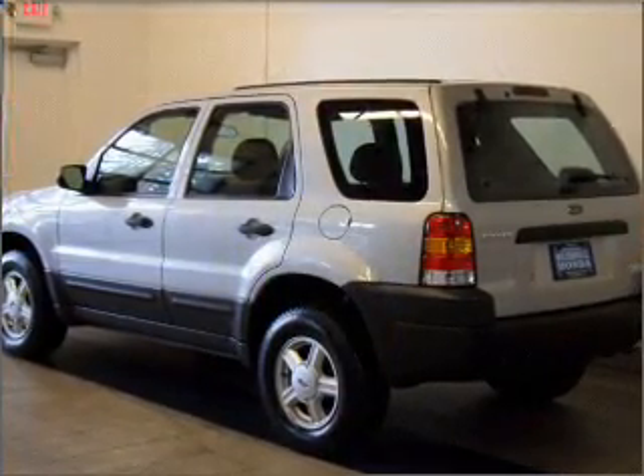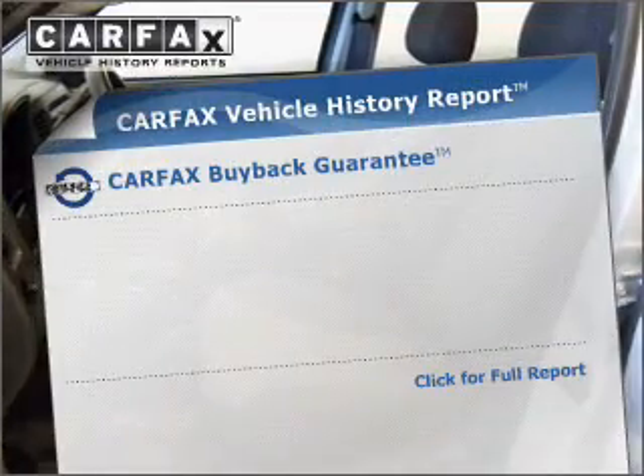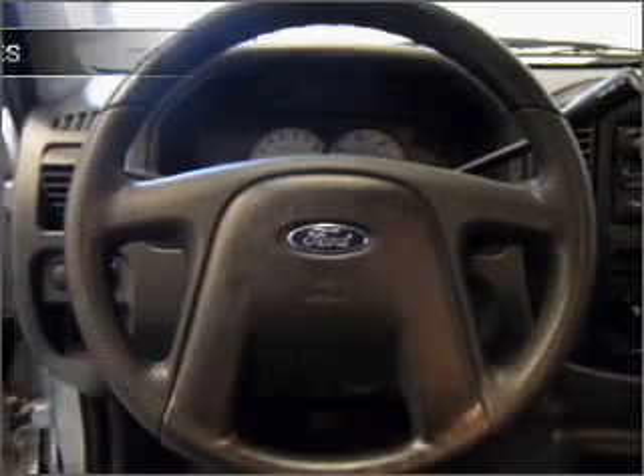With a reliable six-cylinder engine connected to a smooth-shifting automatic transmission, Carfax has offered to provide you with peace of mind. And with these notable features, you won't want to miss out on the opportunity to own this amazing ride.